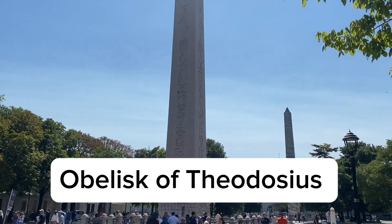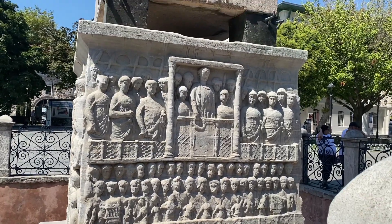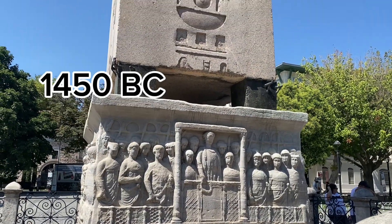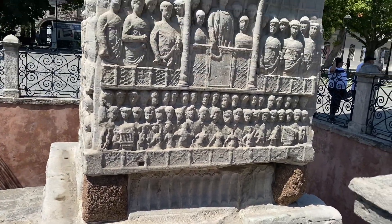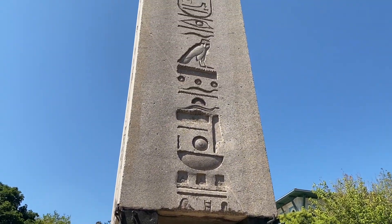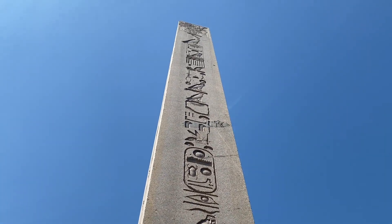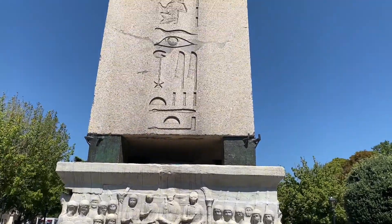The obelisk was originally set up by Thutmose of the 18th dynasty of Egypt at about 1450 BC. Inscribed on the obelisk is an Egyptian script. The script reads that it was in his father's honor that Thutmose erected an obelisk at Karnak and a monument in Mesopotamia. The depiction of the pharaoh was also featured on it.